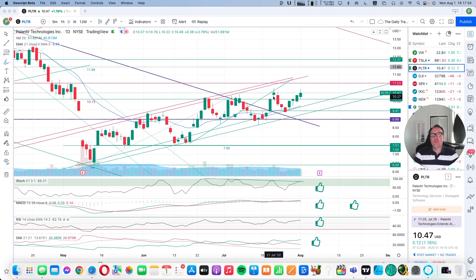Good evening, everybody. I'm Pierre Roberge, the Daily Trader. It is August 1st, and we are going to take a look at Palantir stock from a technical analysis perspective. My goal in doing these videos is to help you understand how you can use technical analysis to make better trading and investing decisions. But I'm not a financial advisor, so please do your own research and make your own decisions.